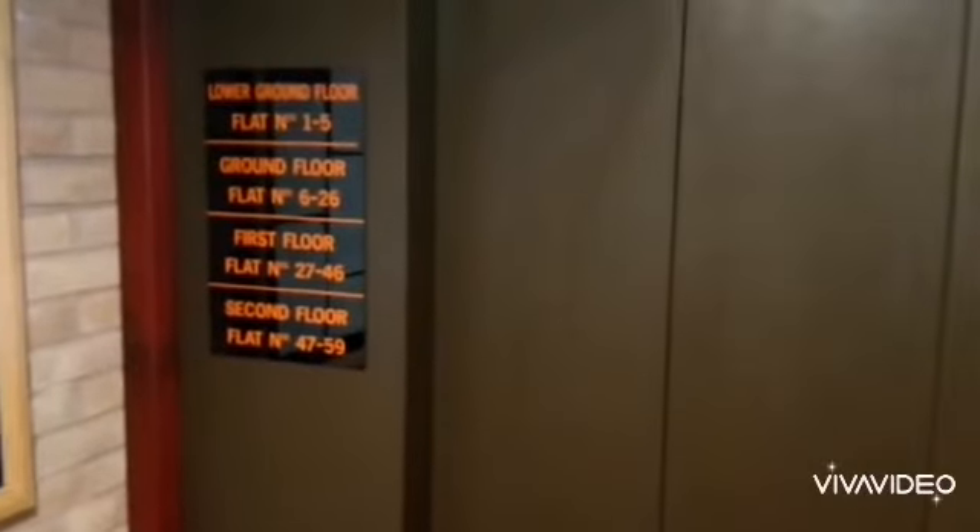Flats. There's a lift to the upper floors. Large communal lounge area.